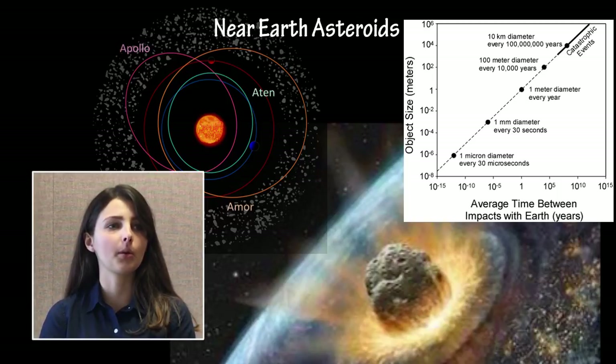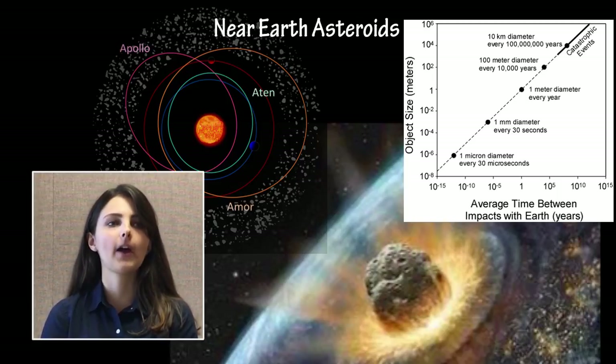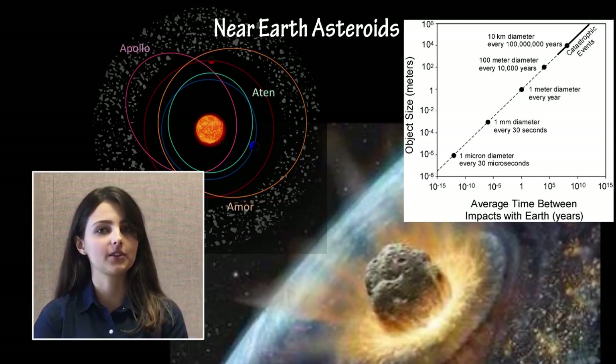The ability to detect and predict the orbital paths of near-Earth asteroids has accelerated within the past few decades, raising the question of how likely a potential collision with one of these asteroids may be, and what it might be possible for us to do to avoid or lessen the damage due to such a collision.